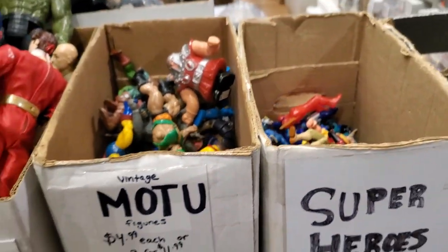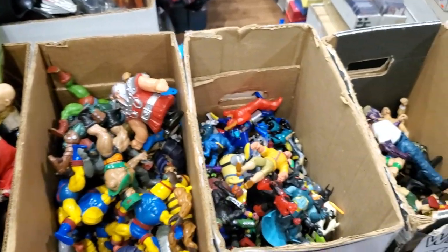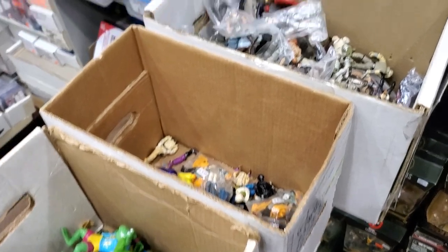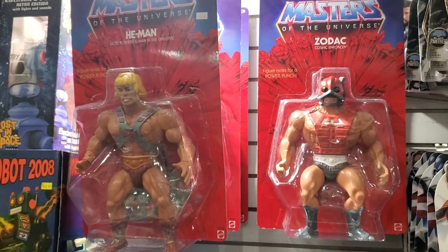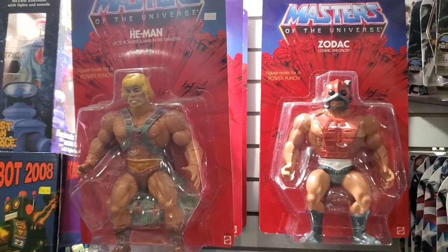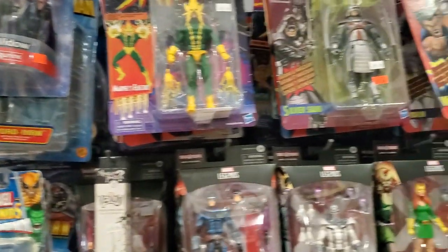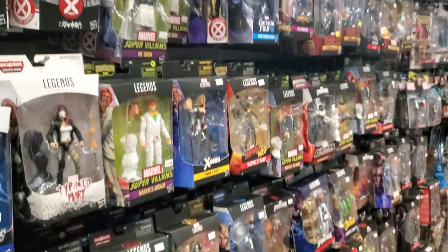And bins! If you want that convention feel, there's nothing like rustling through a bin looking for literally buried treasure. And some more jumbo figures — like I was saying, if that He-Man figure in 1982 was the special one for you, a colossal He-Man figure is a great way to commemorate that.